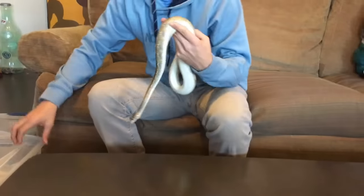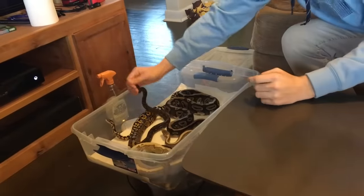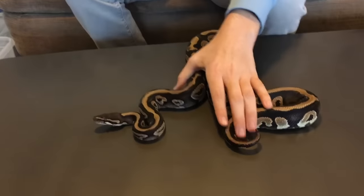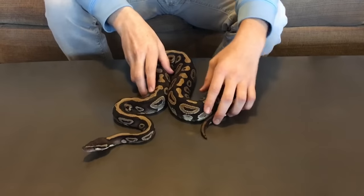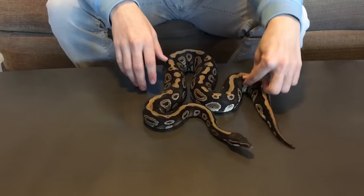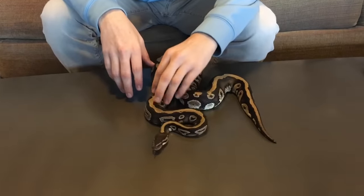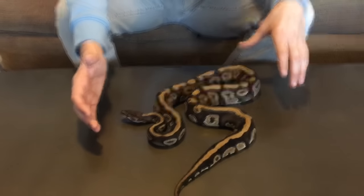Now we'll move on to a little bit bigger snake. He is my male mystic ball python — a full-grown adult male. He weighs about 1,100 grams. He's been breeding with my Mojave female to try to make some mystic potions, which are my favorite morph. He's in breeding season right now so he hasn't been eating, but I'm hoping he goes back on food soon once he's done.